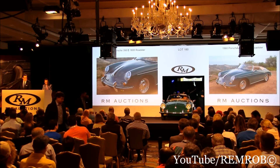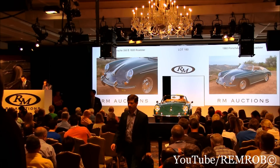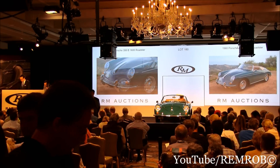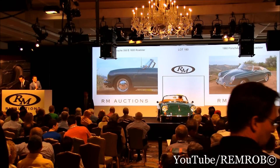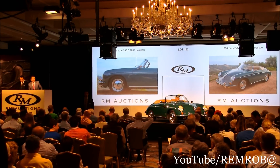100,000 — thank you. I've taken 100. Do I have 110,000? 110,000 — thank you. I have 120. 120 — thank you. 120,000. Do I have 130,000? Thank you. 130,000 dollars — so I have 140,000 now.